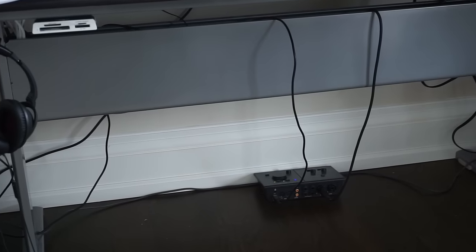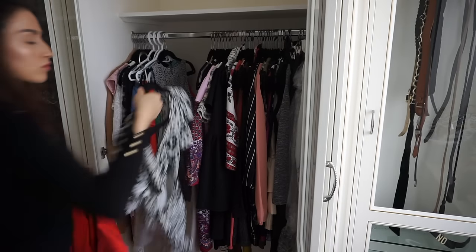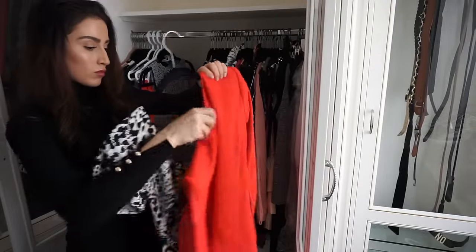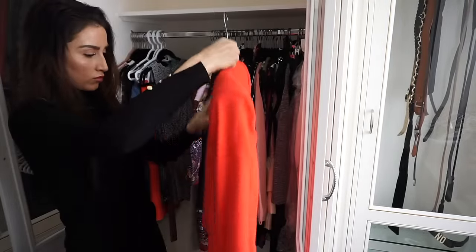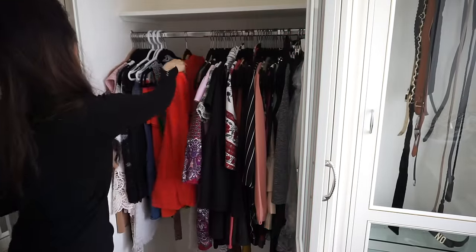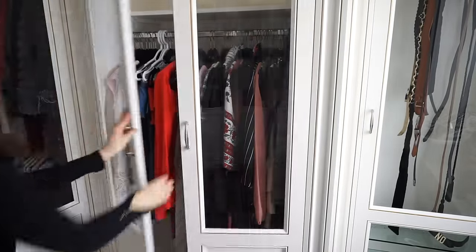Doesn't that look so much better? If you have any favorite go-to outfits, layer them together on the same hanger so you can just pull it out and throw it on. This not only saves you space and hanger real estate, but it saves you time as well because you don't have to think about putting an outfit together.